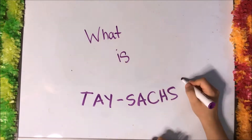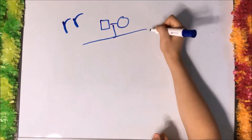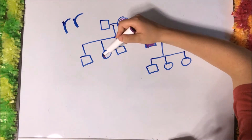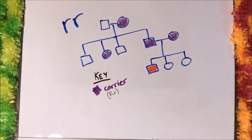So what is Tay-Sachs? Tay-Sachs is an autosomal recessive genetic disease. People who are carriers aren't afflicted, but two parents who are carriers can have a child who has Tay-Sachs. The probability that two carrier parents will have a child with Tay-Sachs is 25 percent.